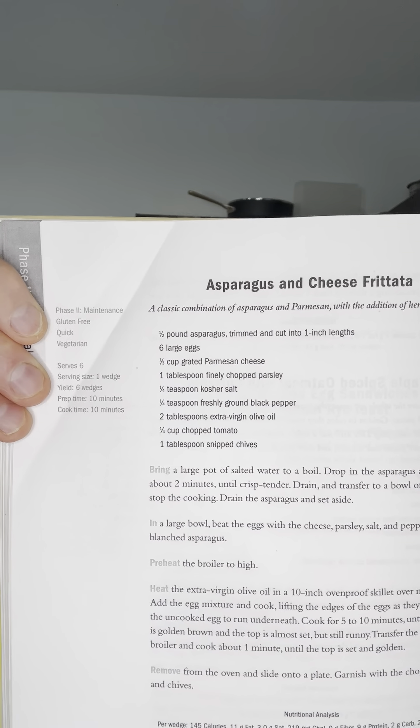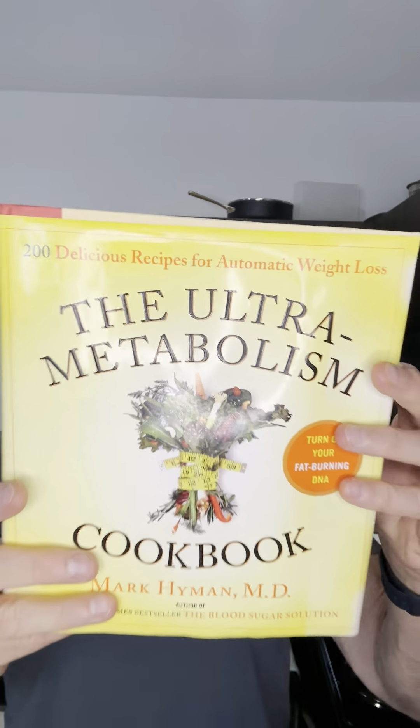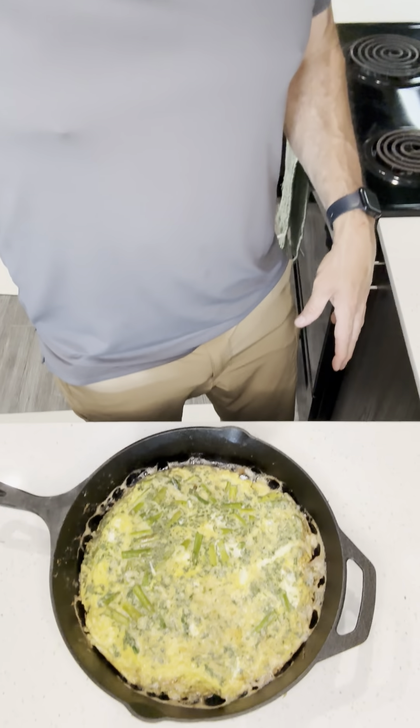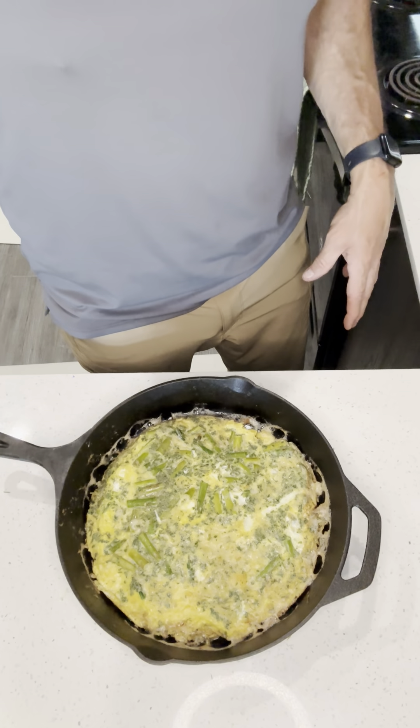That is the recipe taken from Ultrametabolism. I think this is my third one by the way — for some reason over the years I've lost a couple during the move. There's the frittata. I am going to cut it up, put it on a plate, and then garnish it with some chopped tomatoes. And that will be breakfast for the day.